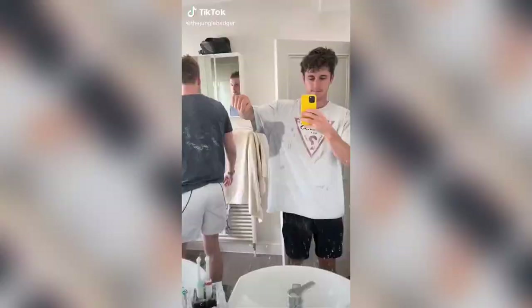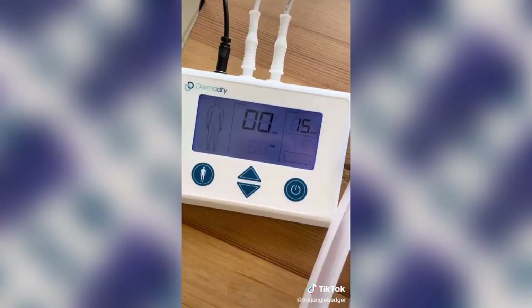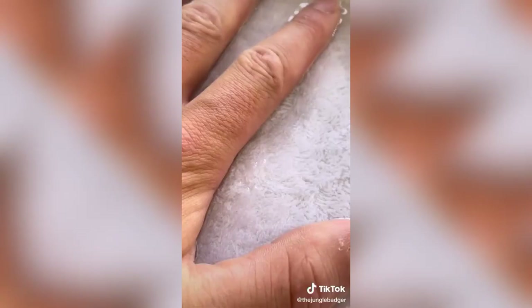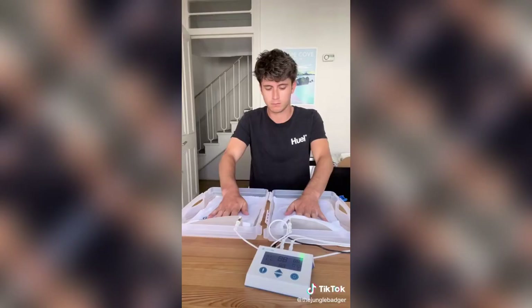If you suffer from sweaty hands, armpits, or feet, then this machine can cure you. Just place the electrodes in the trays with a moist towel on top and connect it to the mains. Then when you place your hands on them, it electrocutes you, which destroys the connection between the nerves and sweat glands. You can increase the current if you can't feel it, and only 20 minutes a day for three weeks will stop you sweating for two months.